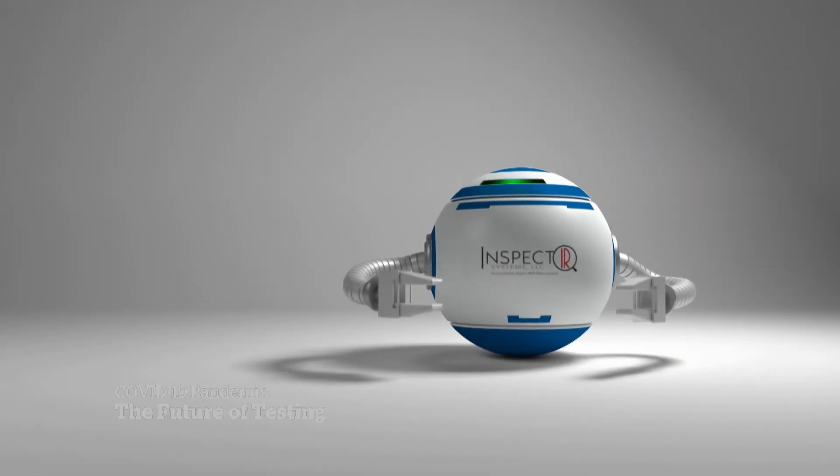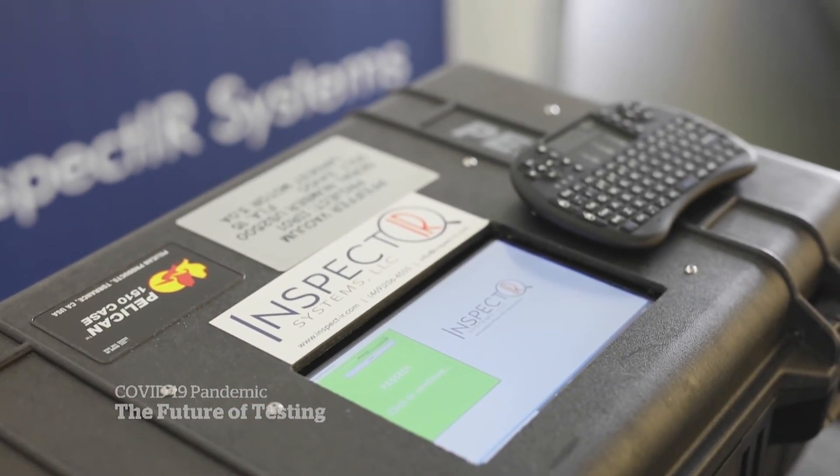The U.S. company behind it hopes to use it at big events, restaurants, and airports. It's really a movement to bringing tests closer to the patients, making them cheaper and more available.